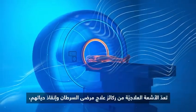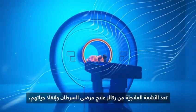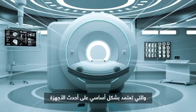Radiation oncology, a pillar of life-saving cancer treatment, is only made possible by state-of-the-art equipment.